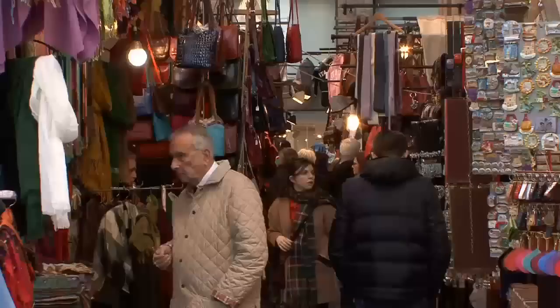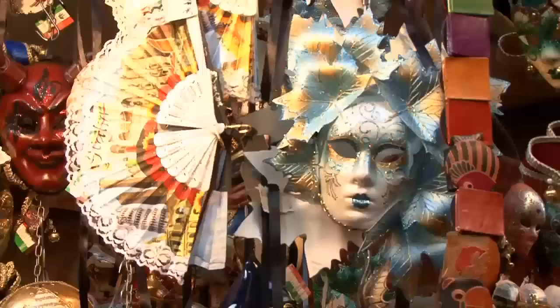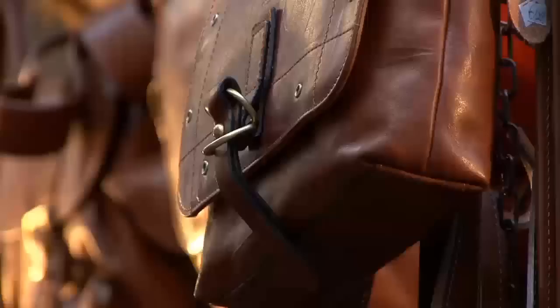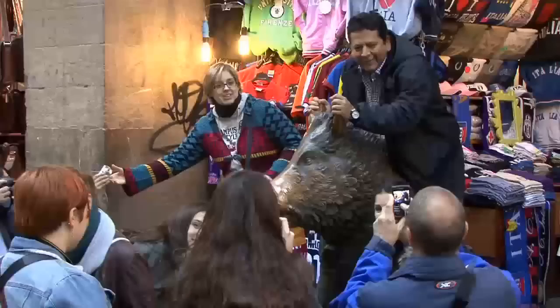In at number 9 we have the Mercato Nuovo, the New Market. The market itself is not big and you can find all sorts of tourist souvenirs. However, the real attraction of the market is called the Fontana del Porcellino, which is a bronze statue of a wild boar. According to the legend, if you place a coin on the boar's mouth and rub its snout, you will return to Florence once more.